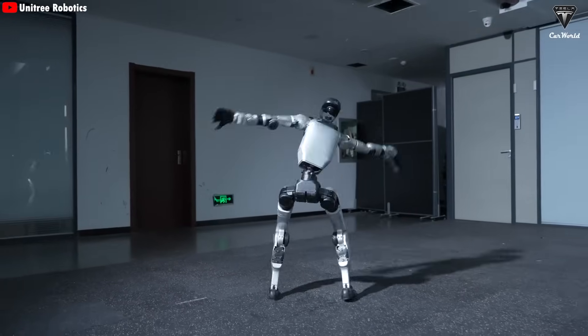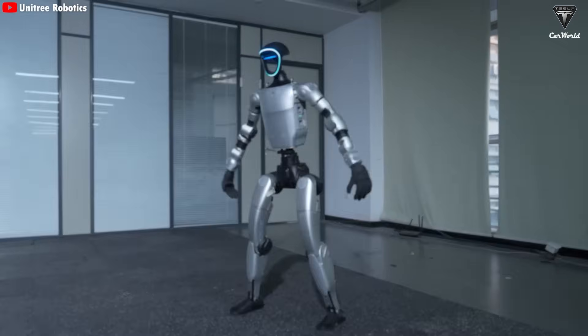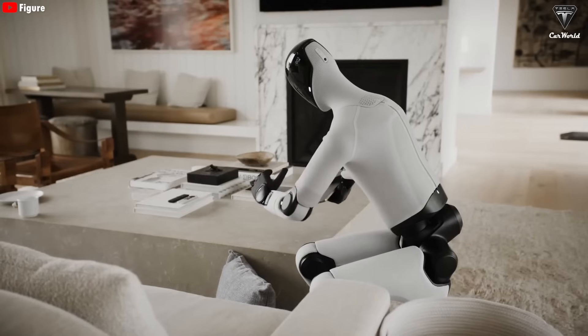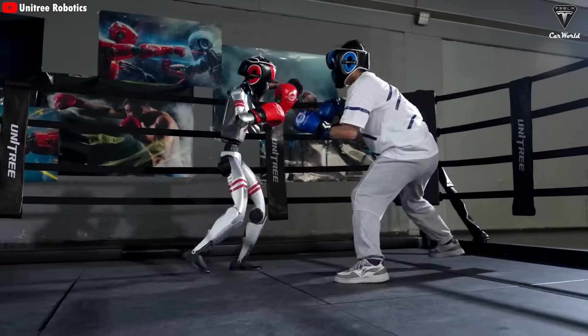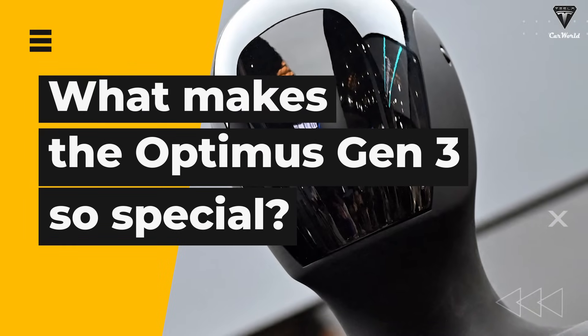Unitree's G1 keeps releasing jaw-dropping demos featuring flips and martial arts moves, while the Figure Zero 3 version has just been unveiled. This quietly proves one thing: if Tesla's Optimus Gen 3 isn't impressive enough, Elon Musk could very well fall behind these two major competitors. So what makes the Optimus Gen 3 so special?